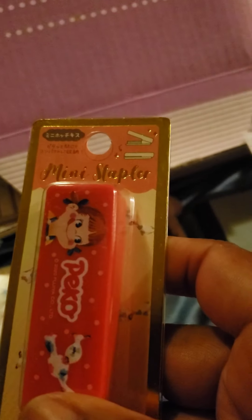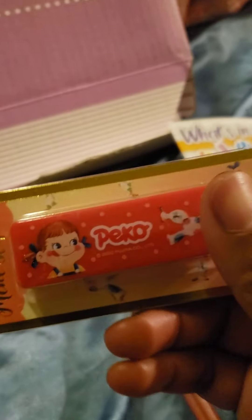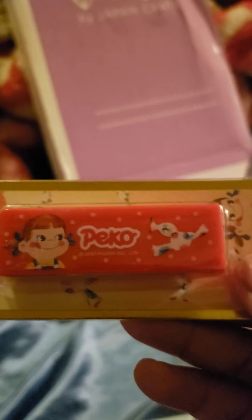Then we have our milky stapler, which I adore — I'm 100% going to put this in my workbook bag because sometimes we need staplers. I love to staple stuff and put things away, so this is 100% either going into my school bag or my work bag.